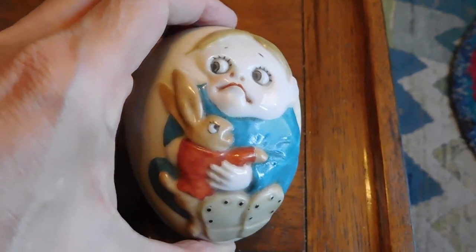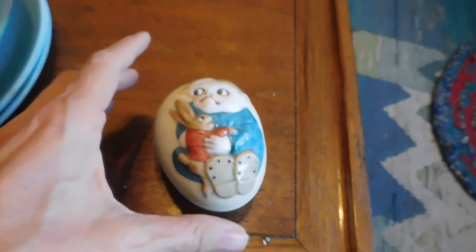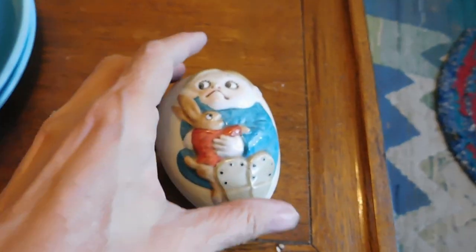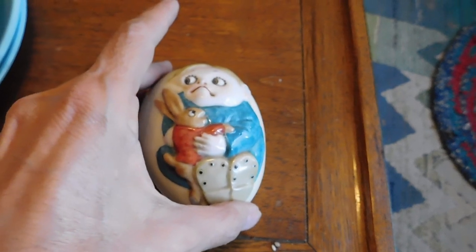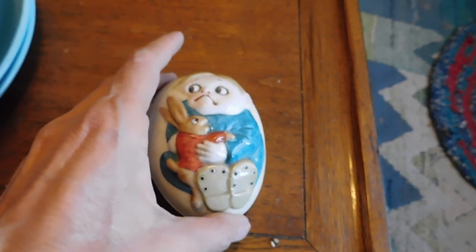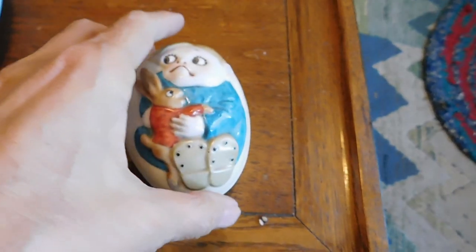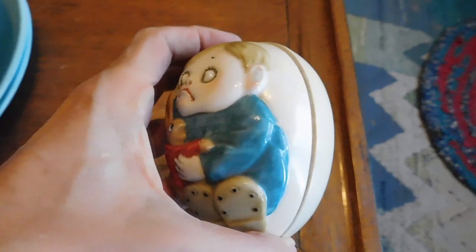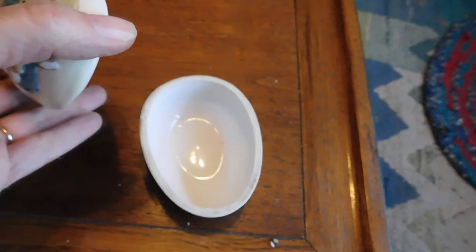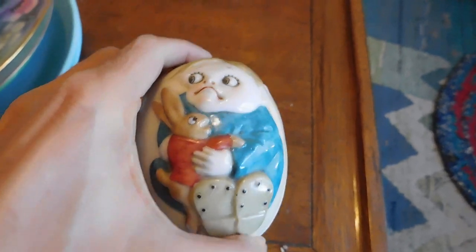I'll start with this funny little egg with a little boy and a bunny. I have no earthly clue what this is or how old it is — Sally didn't know either. I was going through her shelves and cabinets and anything I was attracted to that I thought I could sell, I would show to her and she would say either 'I want to keep that' or 'yeah, you can have that.' So this is a little covered egg with what appears to be a hand-painted little boy. I'll have to figure out what that is.